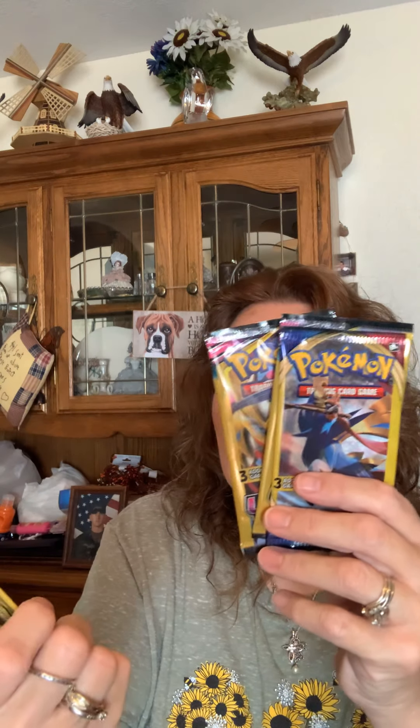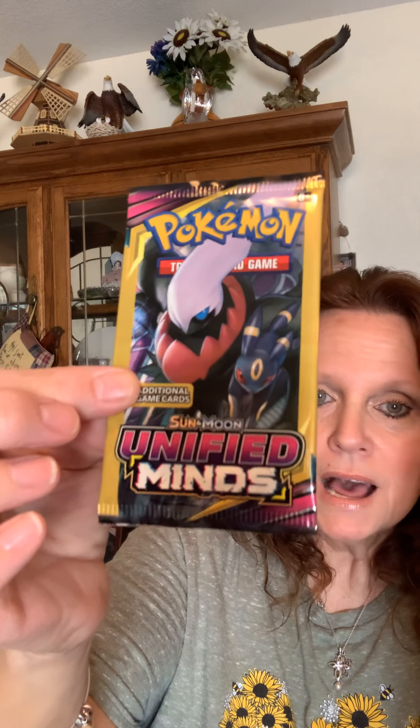These weren't in the toy aisle — these were in the actual front of the store. These are the Pokémon trading cards. This one is the Sword and the Shield, and for a dollar that's not a bad little buy. I have my oldest grandson that collects these. And then this is the Pokémon Unified Minds. I picked them up — three, four, or five packages — and put them in his little birthday card. I thought that was kind of cute.